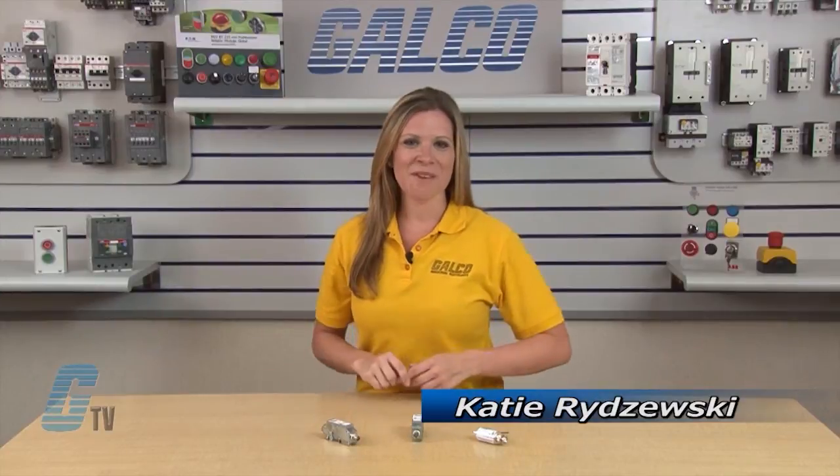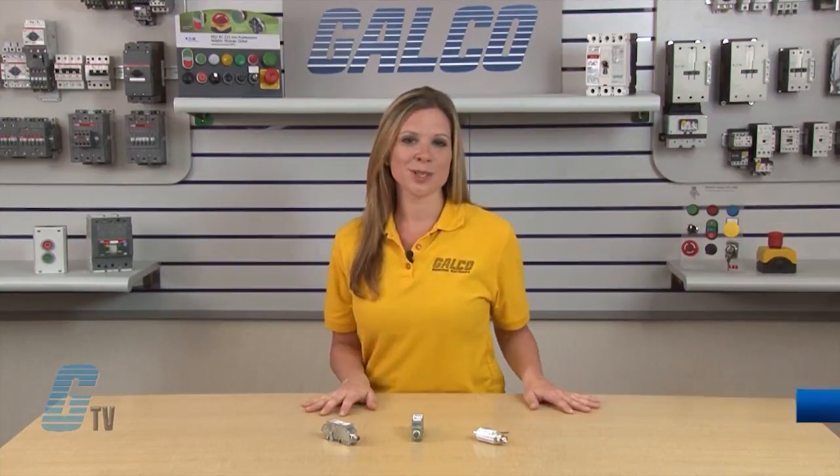Welcome to G-TV! Today I will be showing you Cooper Bussmann Surge Protective Devices for BNC Coaxial Data Cables.